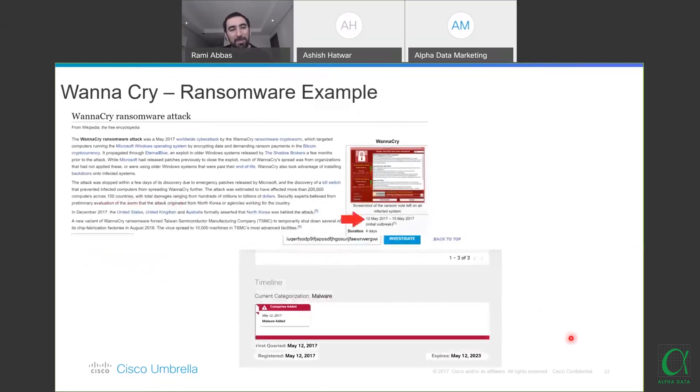WannaCry — the domain was registered on May 12, created on May 12, and added as malware on Umbrella on May 12. We give you access to our intelligence through the Investigate console, which comes with one of our packages, so administrators can instantly investigate any blocked domain, hash value, IP, or email to verify if it's a false positive.